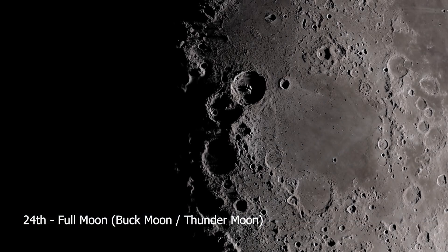Thanks for tuning in to another episode of What's in the Night Sky. Make sure to hit that subscribe button if you haven't already. And if you're going out to enjoy the night sky anytime soon, I wish you good luck and clear skies.